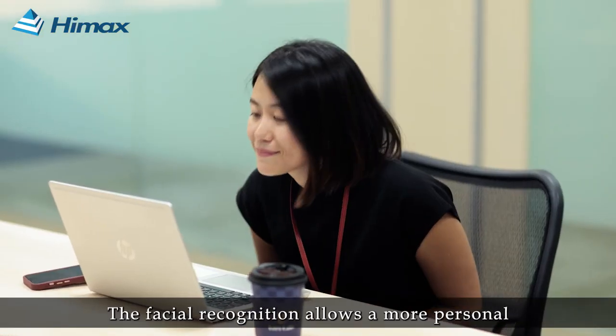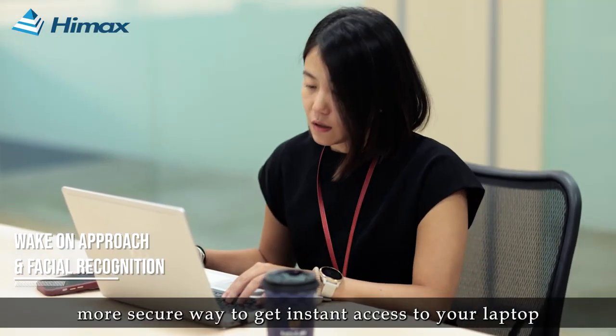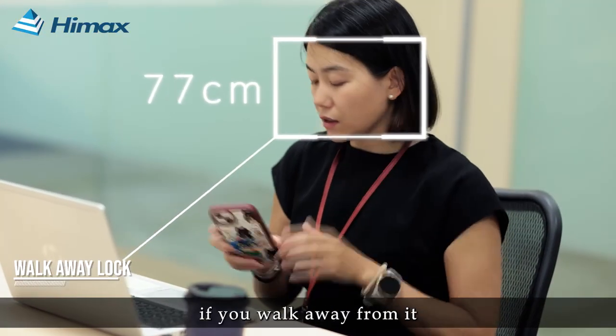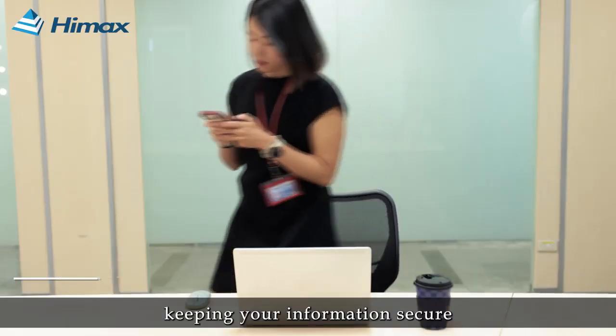The facial recognition allows a more personal, more secure way to get instant access to your laptop. The laptop will be automatically locked if you walk away from it by a set amount of distance, keeping your information secure.